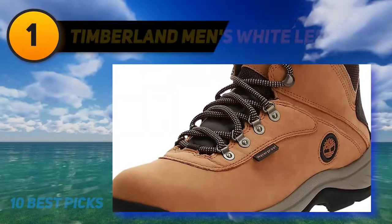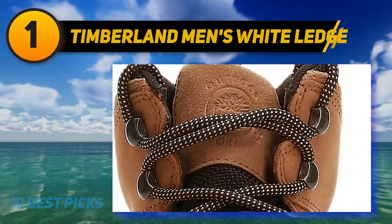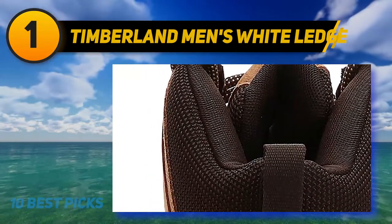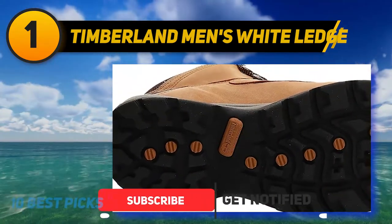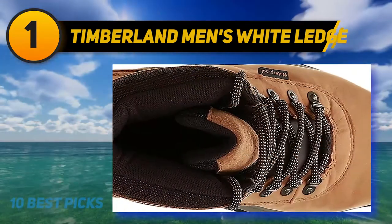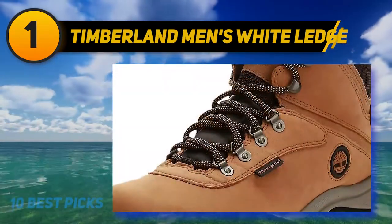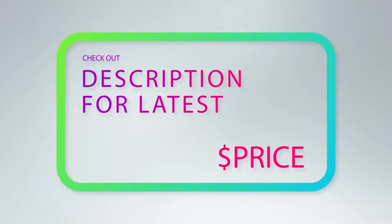And number 1: Timberland Men's White Ledge. These waterproof hiking boots are stylish and incredibly comfortable. Their simple and classic Timberland style is versatile and can be worn both on and off the hiking trail. They have a premium full-grain waterproof construction designed to keep your feet warm and dry all winter long. The lace hardware is rust-proof and made to last a long time, making these snow boots a great investment. These boots are trail-ready and can make such a difference to your winter activities, hiking, and even everyday life when it's cold outside. The thick rubber sole has great traction and can keep you balanced on the ice and snow. For more information and price, check out the product links in the description underneath the video.